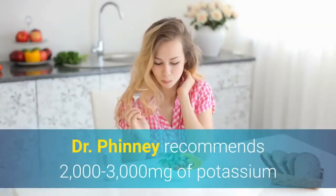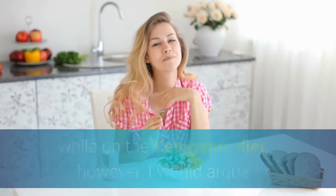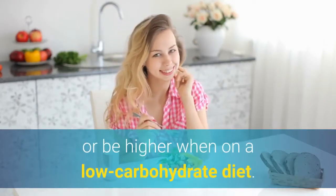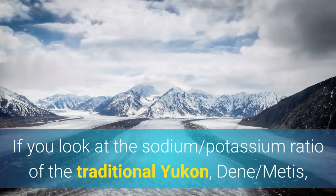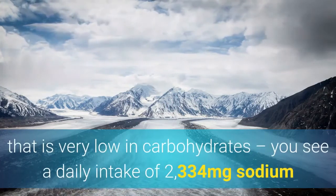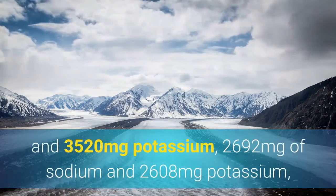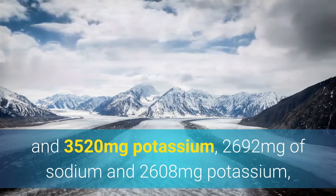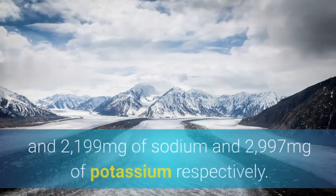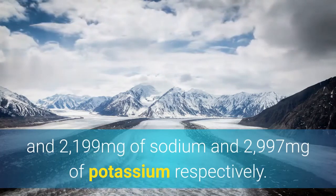Dr. Finney recommends 2,000 to 3,000 milligrams of potassium while on the ketogenic diet. However, I would argue that potassium should either match sodium in a 1-to-1 ratio or be higher when on a low-carbohydrate diet. Looking at the sodium-potassium ratio of the traditional Yukon, Metis, and Inuit diets — which are very low in carbohydrates — we see daily intakes of 2,334 mg sodium / 3,520 mg potassium; 2,692 mg sodium / 2,608 mg potassium; and 2,199 mg sodium / 2,997 mg potassium respectively.